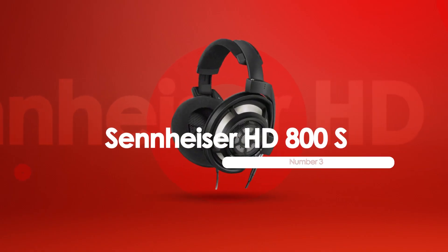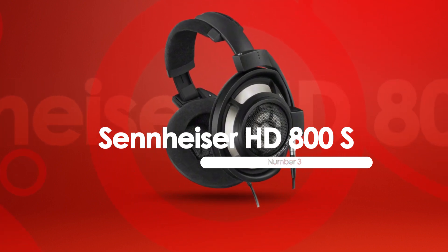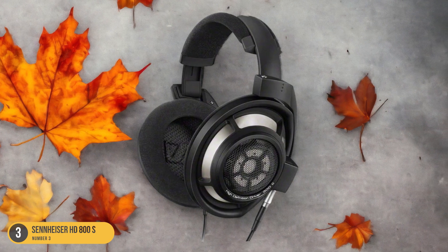At number 3, we have the Sennheiser HD800S, best for premium quality. Boasting unparalleled clarity in definition and sound, the Sennheiser HD800S headphones stand out as a pinnacle of premium audio quality.